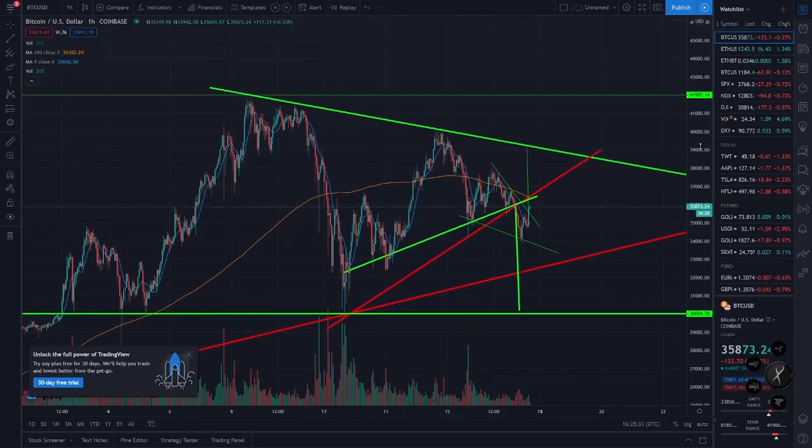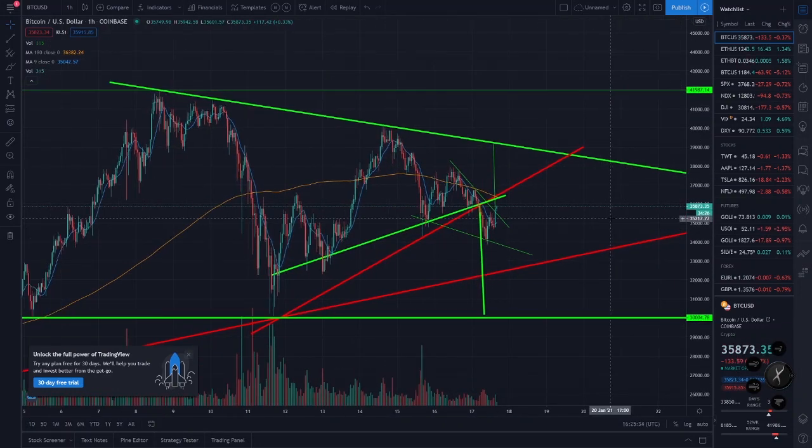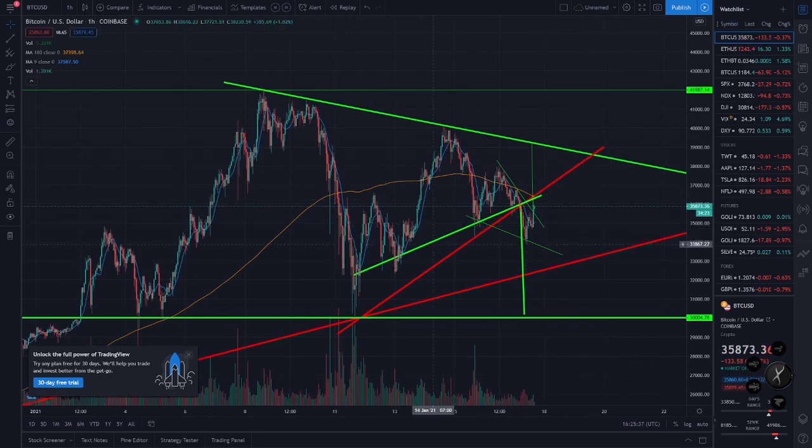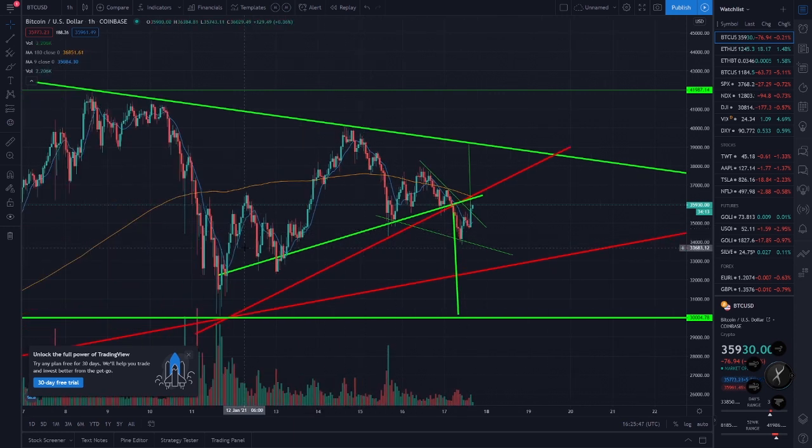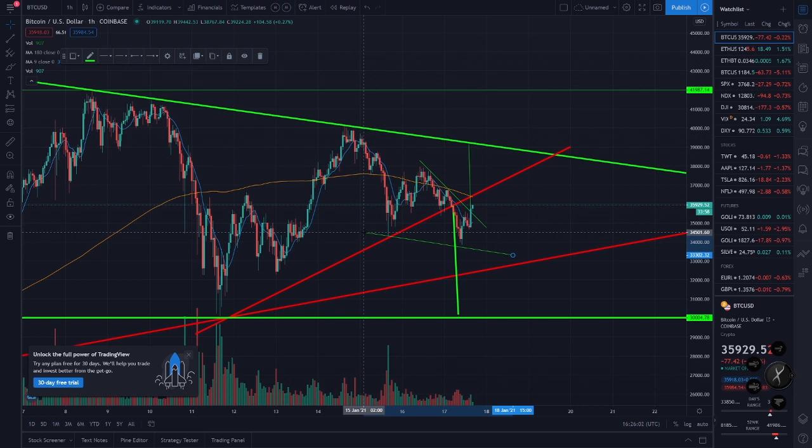Hey guys, back looking at the Bitcoin chart. Yesterday in the video I was talking about this red line and how we broke down, but it looks like we're still getting support right here. Also I talked about how some people were saying this is a head and shoulders, and I wasn't so sure — and it looks like that pattern is not valid, so we can probably take that off. Here are some other support lines: we were going down and then it broke the trend.